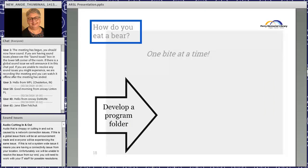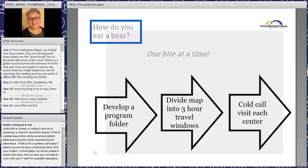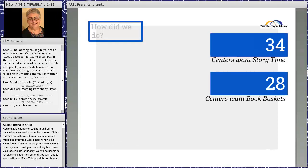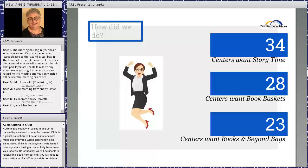We developed program folders, divided our time into three-hour travel windows each day, and started cold calling all the daycare centers. We would give them our pitch about what we were planning, leave information, hopefully get an appointment, and have them fill out a library card application. Out of the 49 centers: 34 said they wanted story times, 28 wanted book baskets, and 23 wanted books and beyond bags.